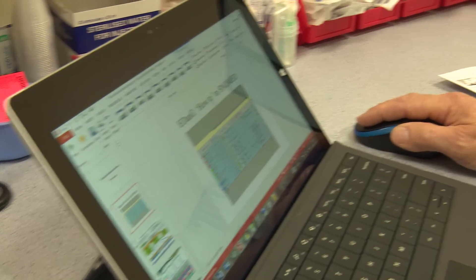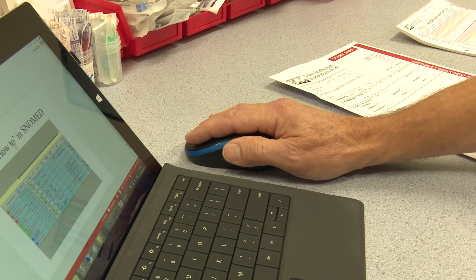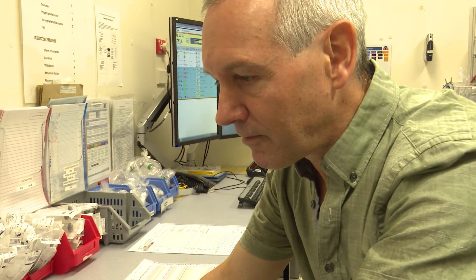In GP records, the clinical terminology we use is the read code, which will be superseded by SNOMED. We use it for coding all the patient diagnoses, especially the major ones like heart disease, asthma, and chronic obstructive pulmonary disease. We also have to use it for ACC forms because ACC requests that. The read codes that come with ACC are fairly limited in their ability to fully describe the injuries that our patients sustain.